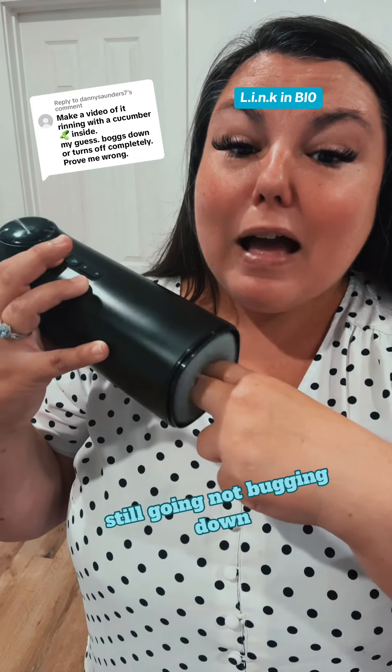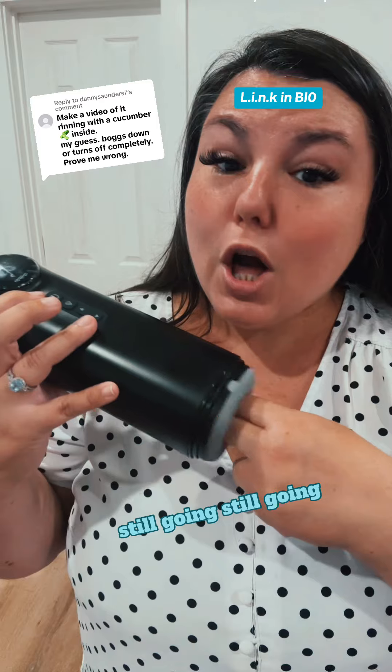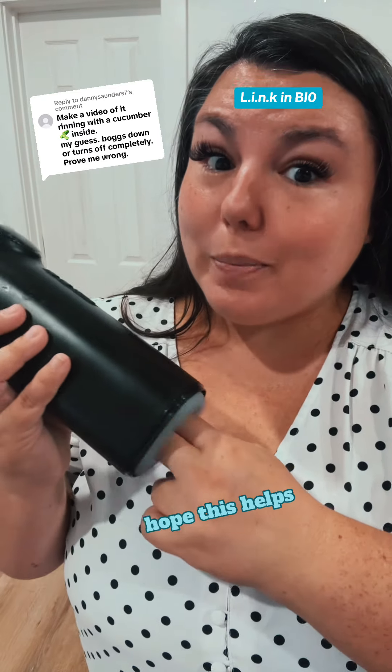Still going, not bogging down. Notice how that is still moving all along where I want it to — still going, not bogging down anywhere. See how that works?